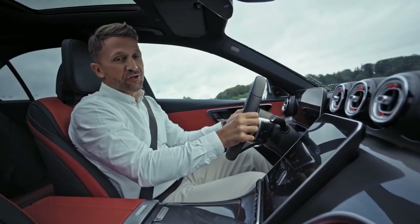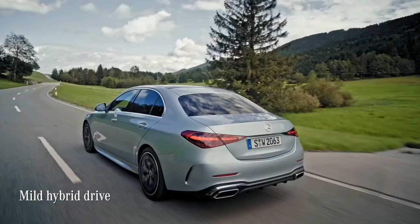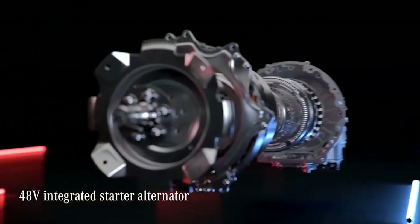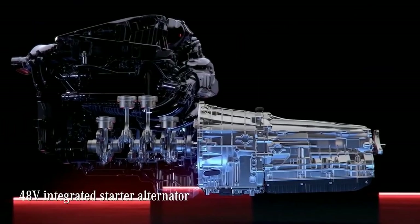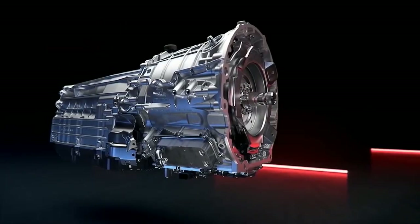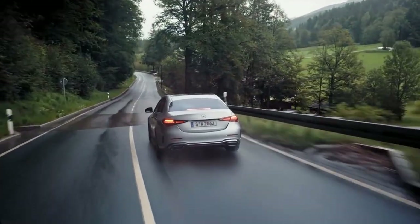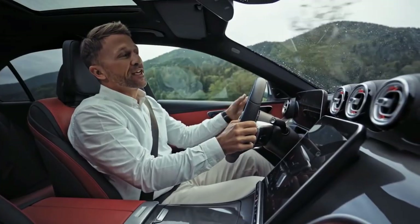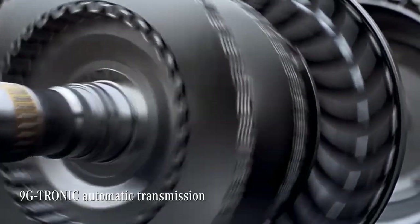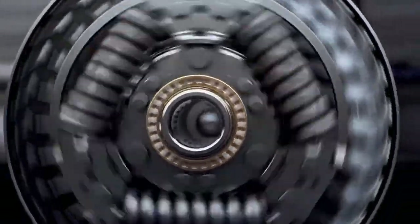Every C-Class comes with an electrified drivetrain, either as a plug-in hybrid or a mild hybrid drive version like this one. It's basically a system that shuts down or starts your engine automatically depending on when you need it, allowing you to coast along flat or sloping roads and save fuel. And when braking, it recovers energy. All shifting is carried out smoothly by Mercedes' renowned 9G-Tronic automatic transmission, which now comes as standard for the first time in the C-Class.